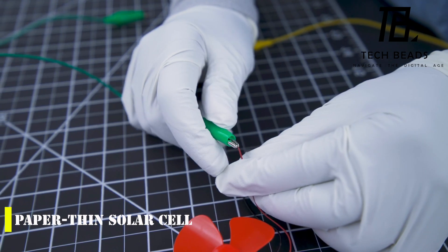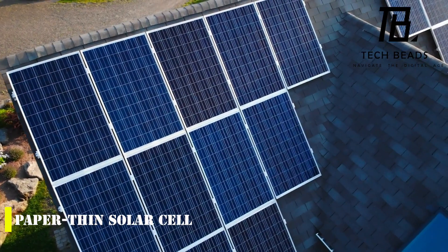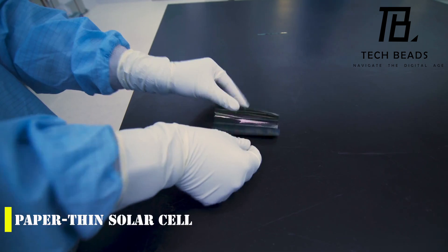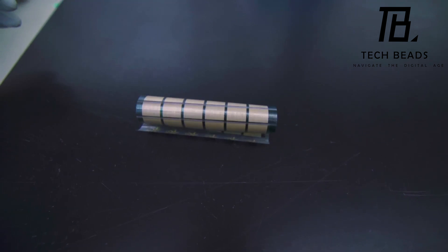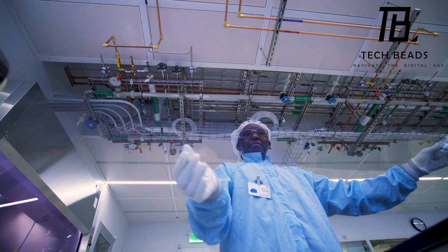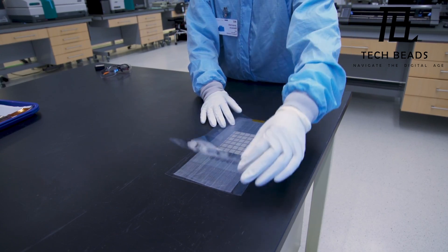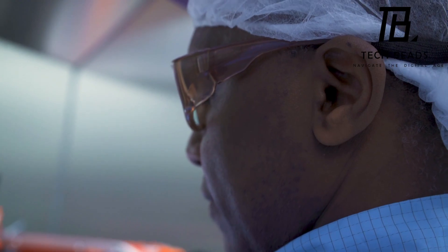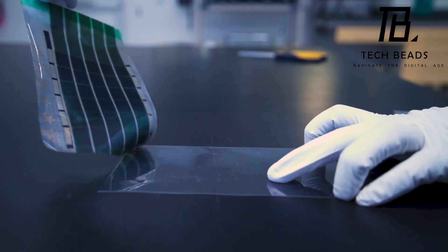Have you heard about the new paper-thin solar cells that engineers from the US have invented? It's a game-changer for saving energy, especially in countries where it's becoming a significant problem. Governments across the world are taking measures to reduce energy consumption. But now, with the invention of these photovoltaic cells, we can turn almost any surface into a solar panel. The engineers took a 3-micron-thick substrate — much thinner than a human hair — and applied an electrode using screen printing. This was then glued onto a composite fabric, resulting in a photocell with a total power of 370 watts per 2.2 pounds. What's more, it's a hundred times lighter than regular solar panels.